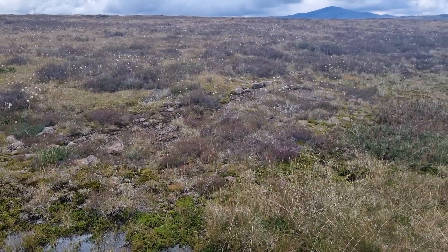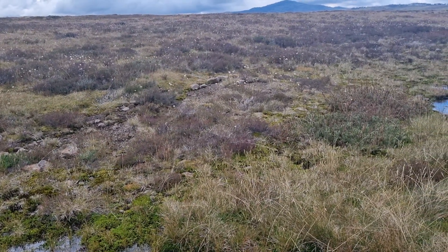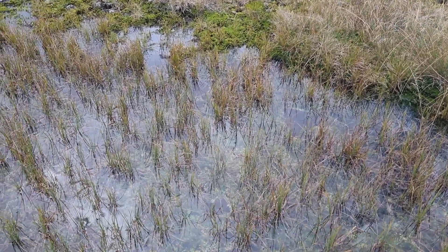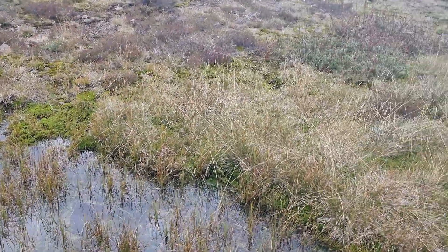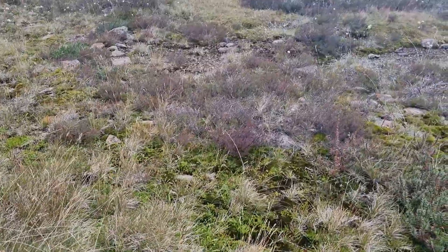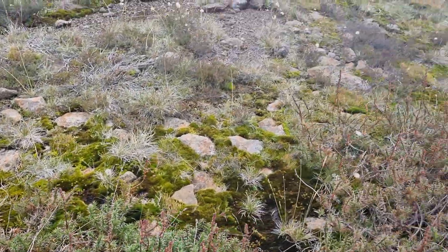Now, a couple of areas over there of bare ground — nothing to do with the horses. It happens from time to time, and waters would be sitting in there. They've flowed down into these ones now. Still a bit of moisture around and they'll start to generate again. I just wanted to give you a quick little trip down through this one because you can see the changes that occur in it.